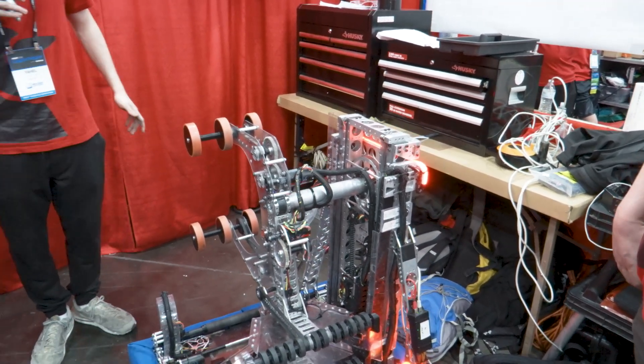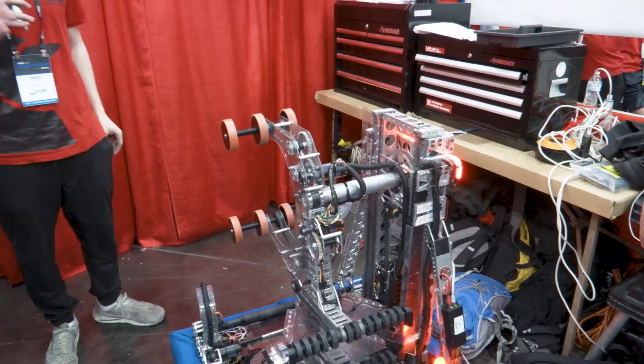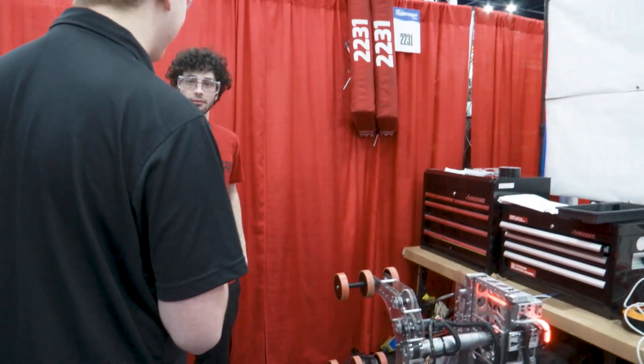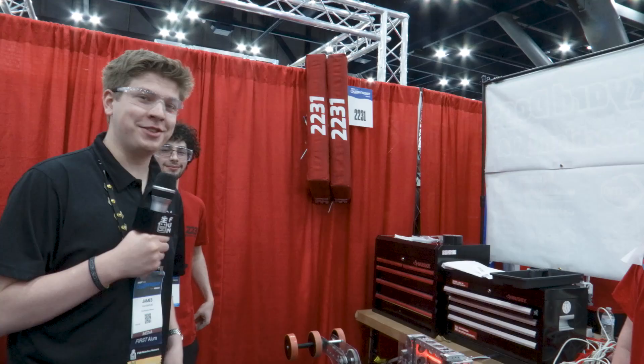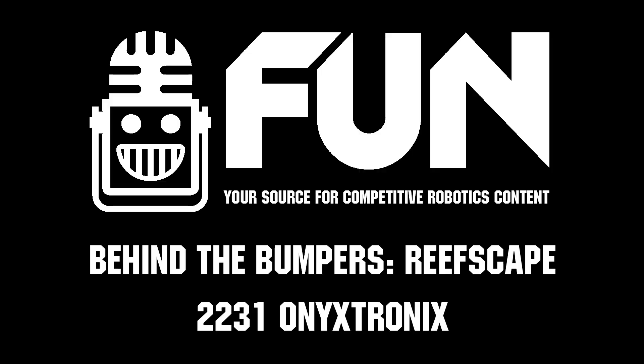Thank you so much Yehel, and thank you so much Onyxtronics for taking the time to talk to us today on Behind the Bumpers. Incredible robot — best of luck the rest of the way at the FIRST Championship. My name is James for the FUN Robotics Network, thank you for watching.